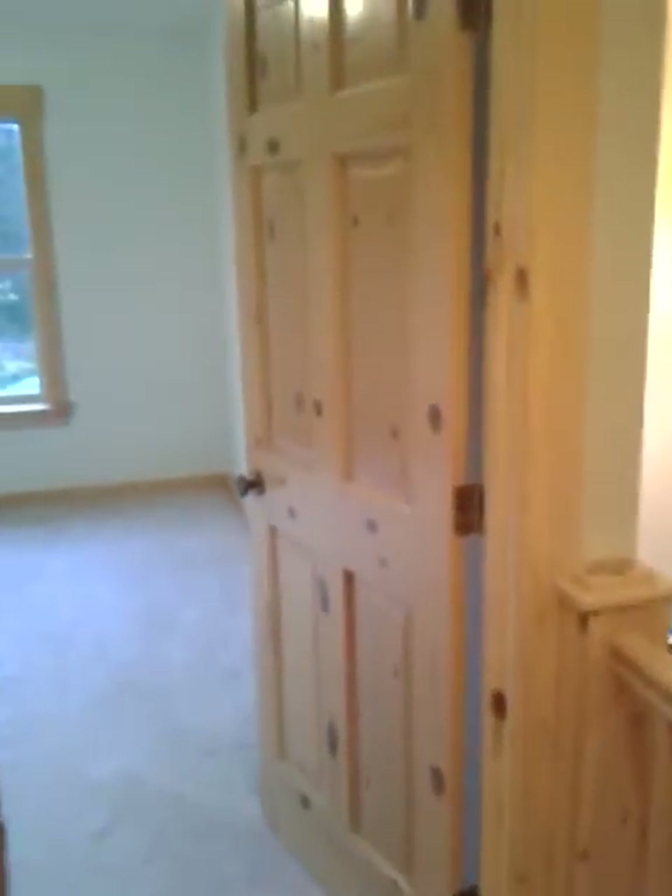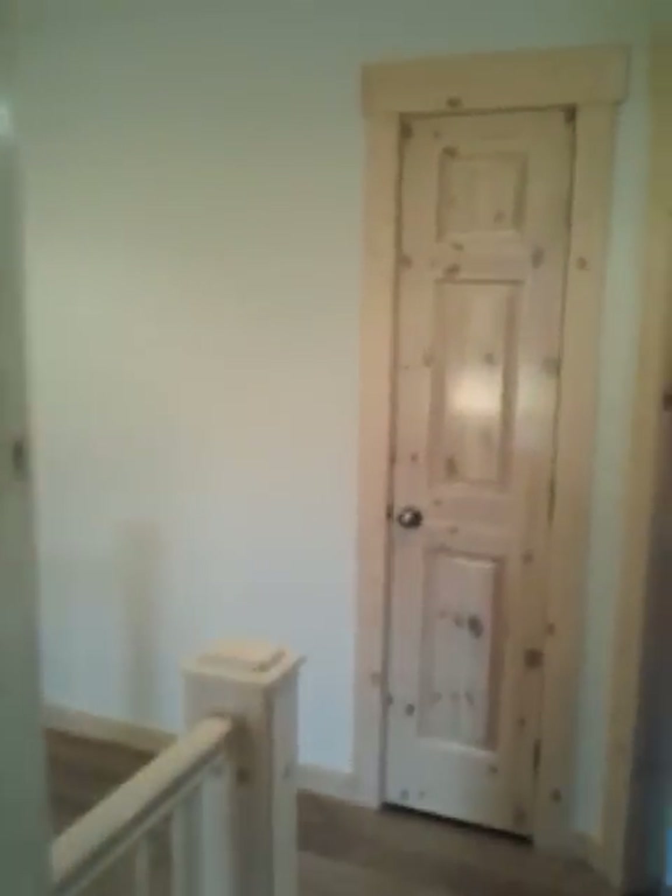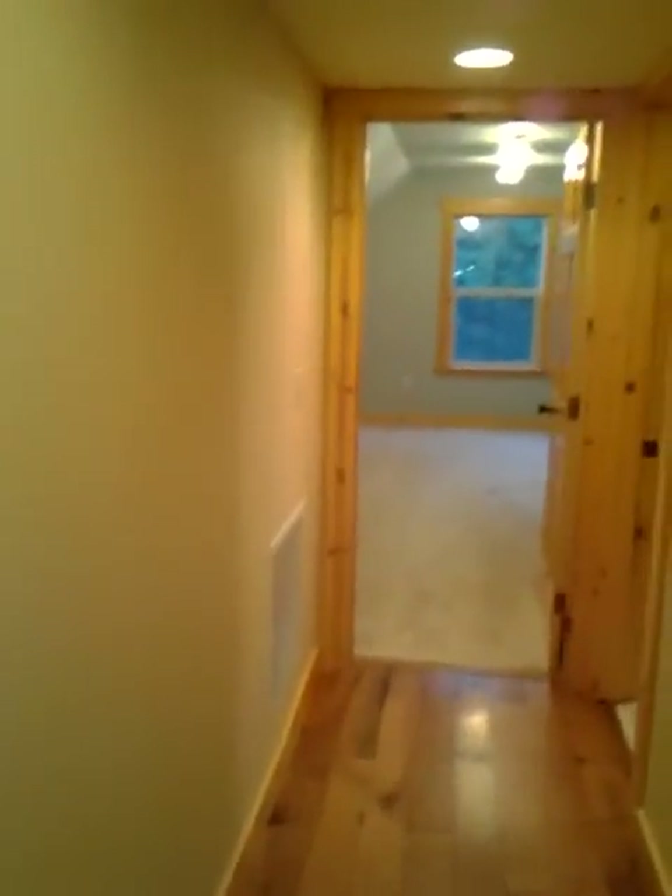Bedroom number two. Across the hall we have bedroom number three. Upstairs bathroom facility with sink, shower, and toilet facilities.